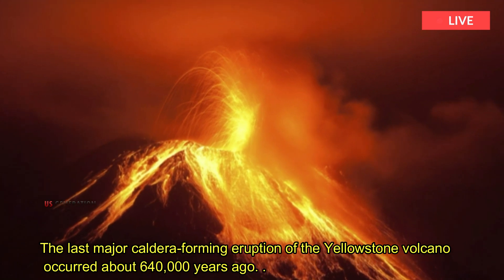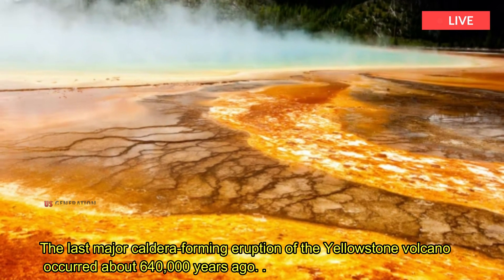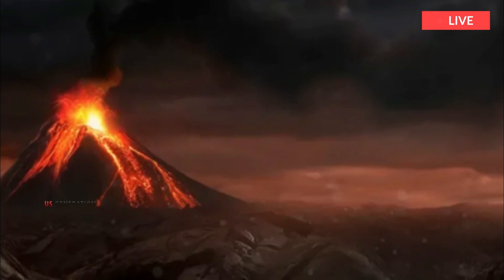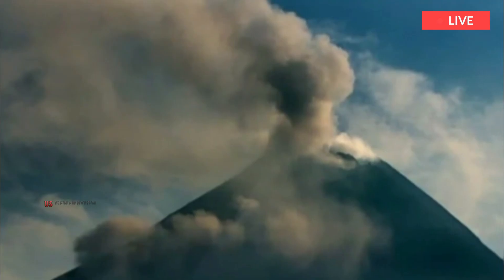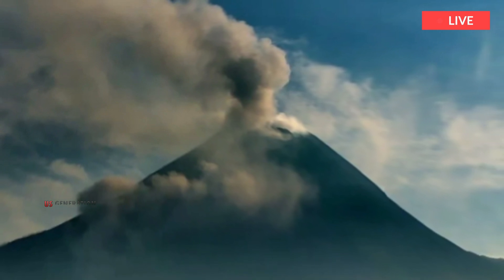The last major caldera-forming eruption of the Yellowstone volcano occurred about 640,000 years ago. The most recent volcanic activity, consisting of lava flows, ended about 70,000 years ago. This volcano is not too late to erupt — it is still an active volcano with large magma chambers deep below the surface and a nest of hydrothermal features.